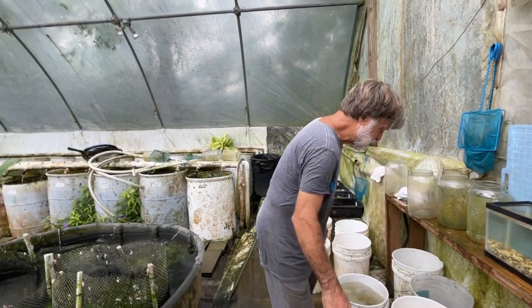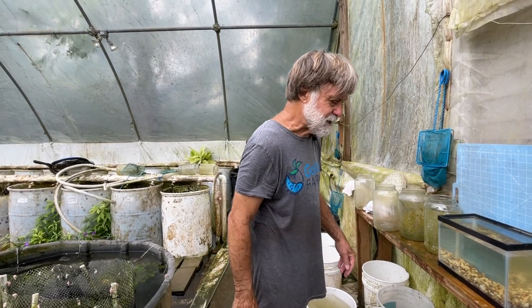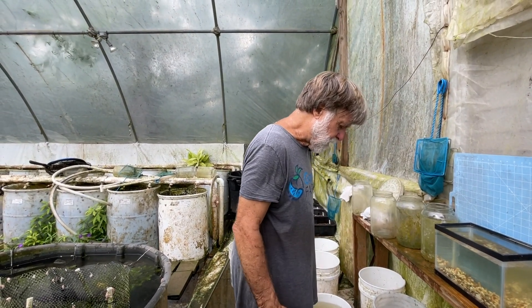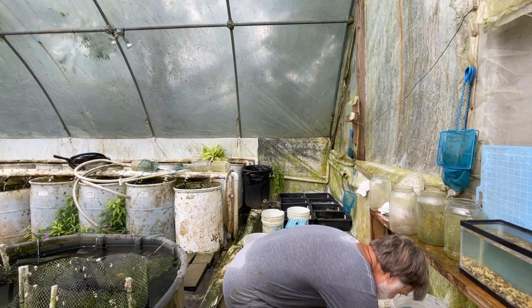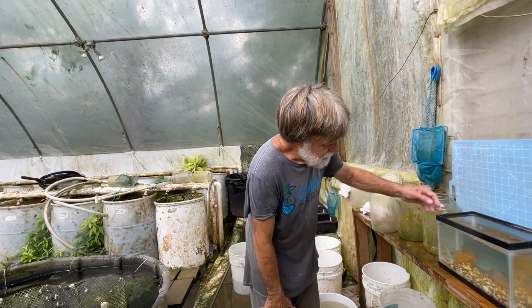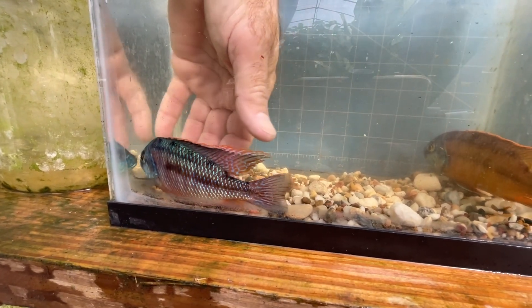So this is Protomelas taeniolatus — we call this one Protomelas taeniolatus sunset, and I'm going to show you why. This is a normal red empress male. So we set him aside; this is what I've been selecting for — in fact, this is our breeder male.